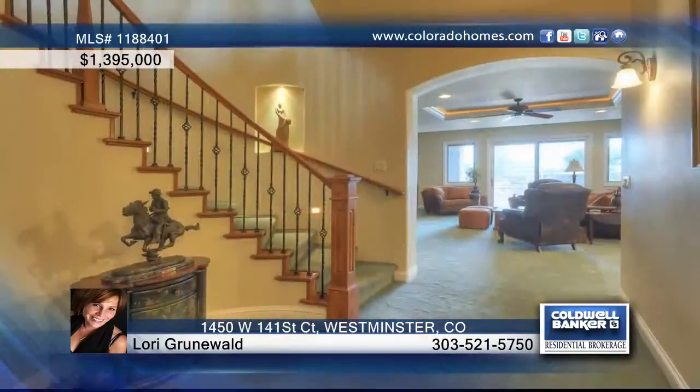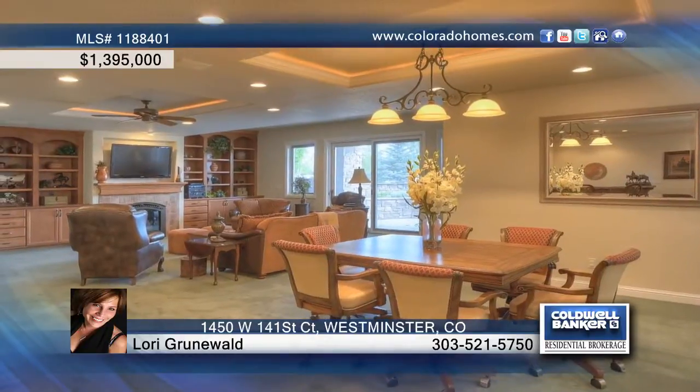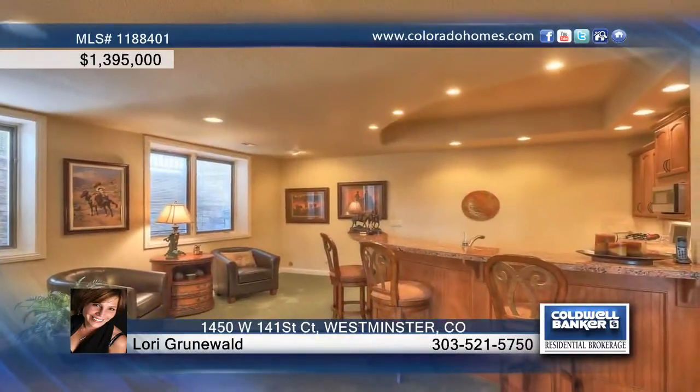The stunning kitchen shows off granite, recessed lighting, a decor five-burner gas cooktop with a removable grill, a huge side-by-side refrigerator, an island, and an eating area that could easily seat eight people. Just steps away from the kitchen is the great room,